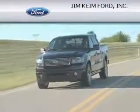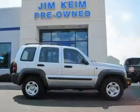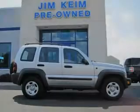Another fine vehicle offered by Jim Kime Ford. This is a 2007 Jeep Liberty, for when safety, size, and space are of importance.